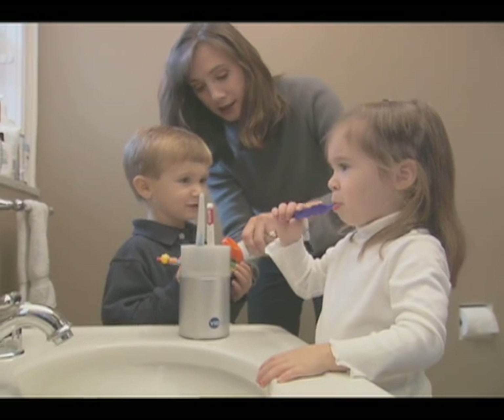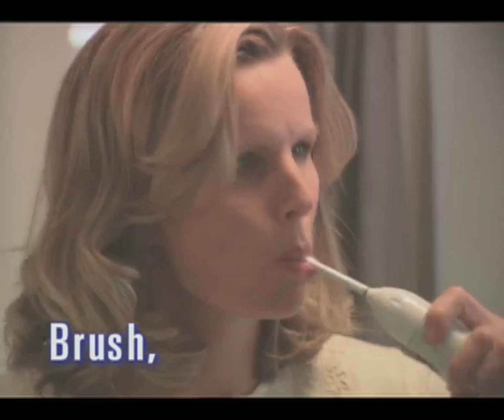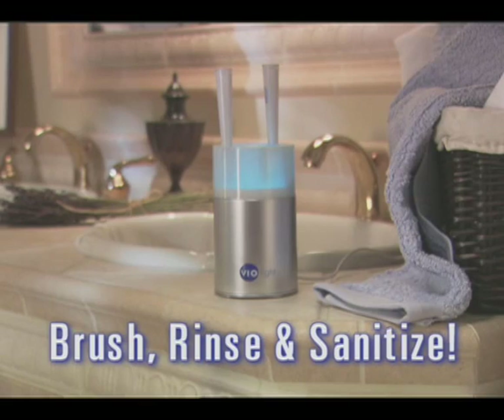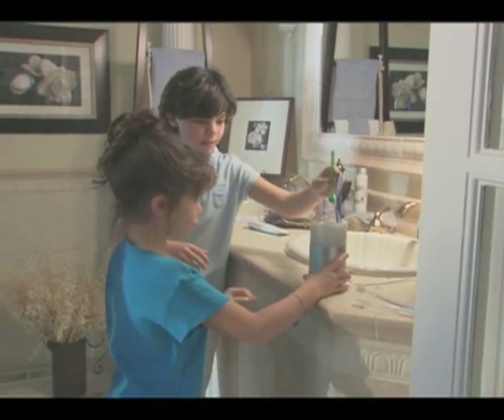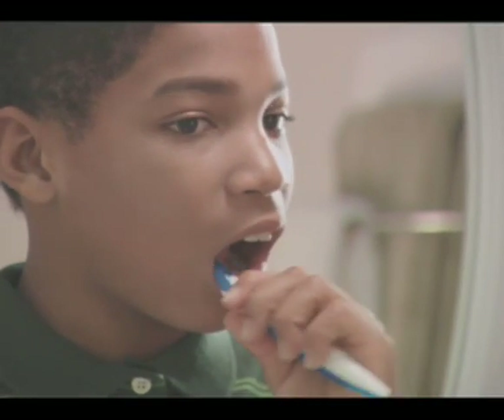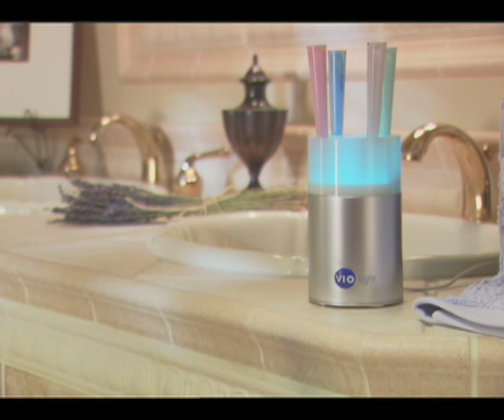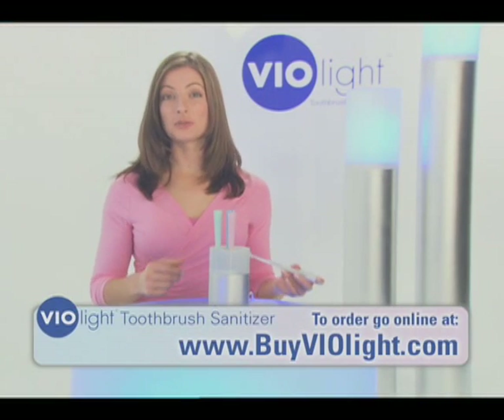But now there's an easy way to help you and your family stay healthy. All you have to do is brush, rinse, and sanitize. There's an easy, effective way to sanitize your toothbrush every time you brush, so when you put it into your mouth, you know it's clean and up to 99.9% germ free. This is the Violite Toothbrush Sanitizer.